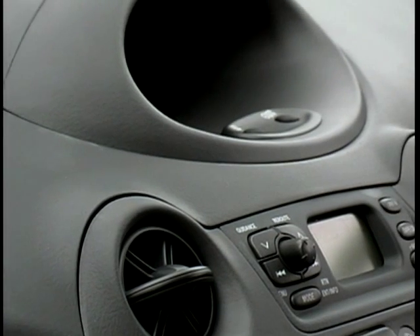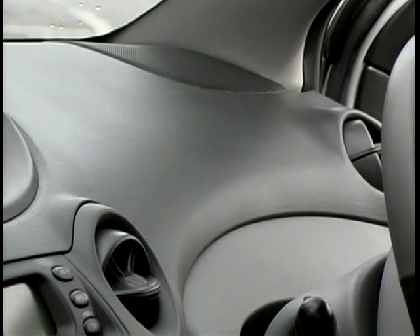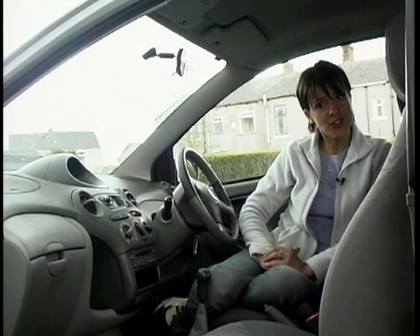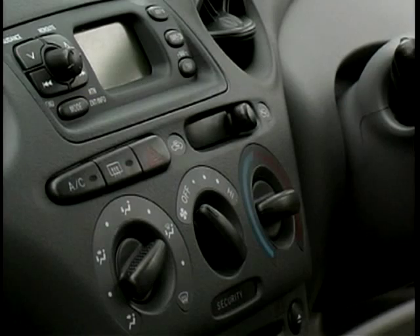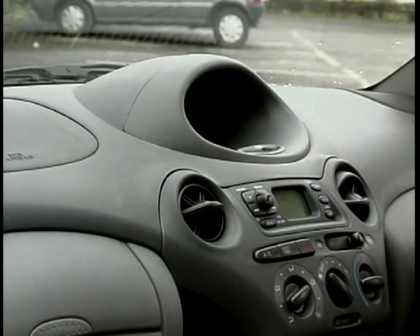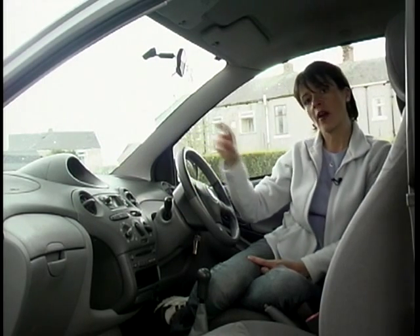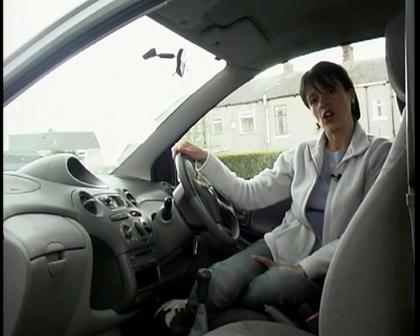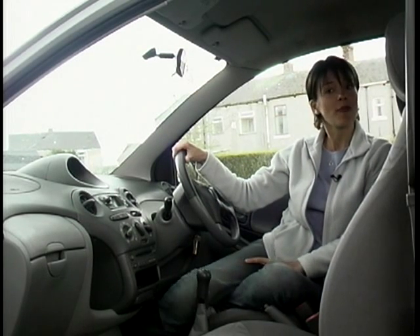Here in the front, you'll find that the Yaris doesn't have the bland, boring interior we normally associate with Japanese cars. OK, it is grey, but it's very well designed and at least it looks interesting. This central instrument panel is a fantastic idea — everything is well laid out and very solid. The little pod up here that houses the digital display might not be to everybody's taste, but I like it. The only thing to bear in mind is it can be a bit of a pain to read on a bright, sunny day. But as I live in Manchester, that's not going to be a problem for me.